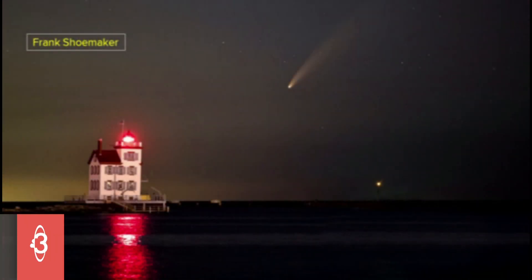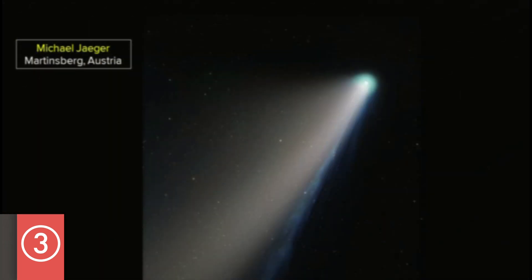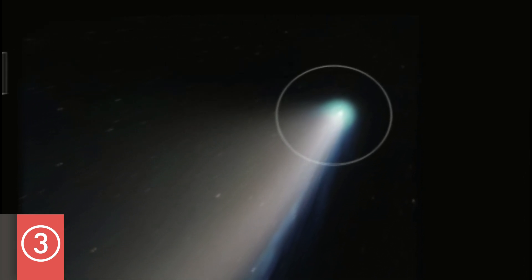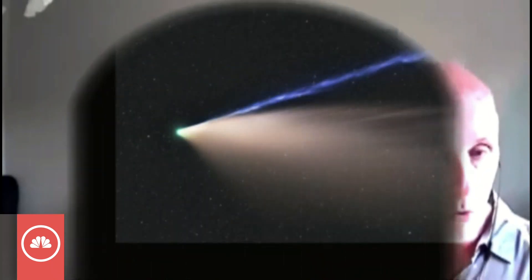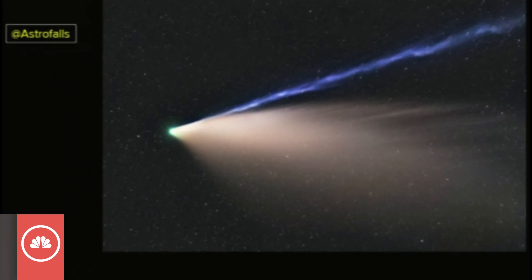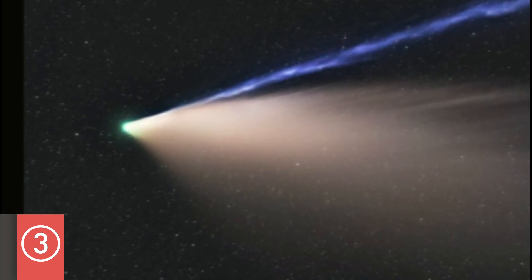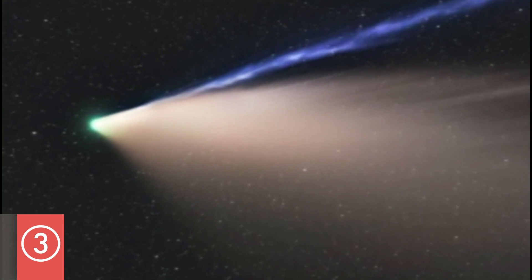Thanks again Frank for your contribution. This picture by Michael Jaeger — you can see the ion tail, the blue, but you can also see the green around the center, the nucleus. You could actually see that color in the telescope about a week and a half ago. And just as Gail has said in the past, the ion tail, the blue one, points directly away from the Sun, as opposed to the dust tail which is much heavier and does not point away as well.